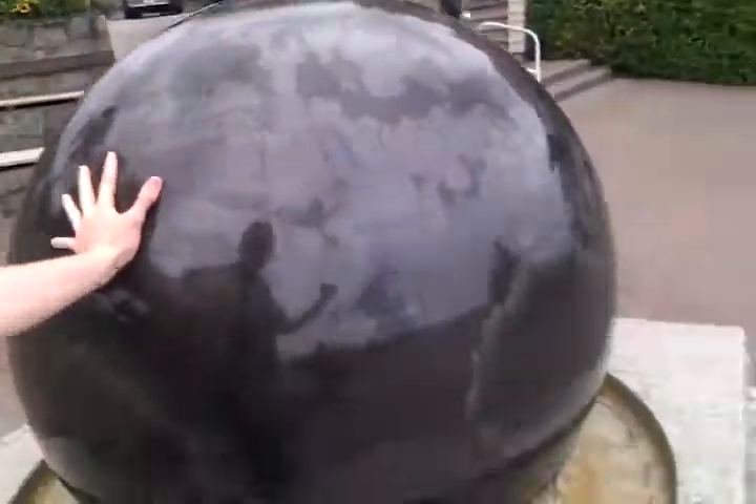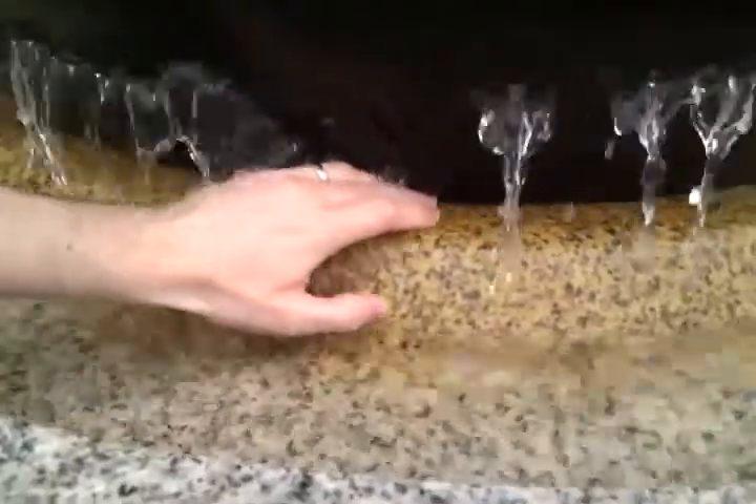It's two and a half tons of granite floating on a bed of water down here. You can just see it — it's so thin I can't even get my fingers in. But it's really amazing. Two and a half tons, free floating.